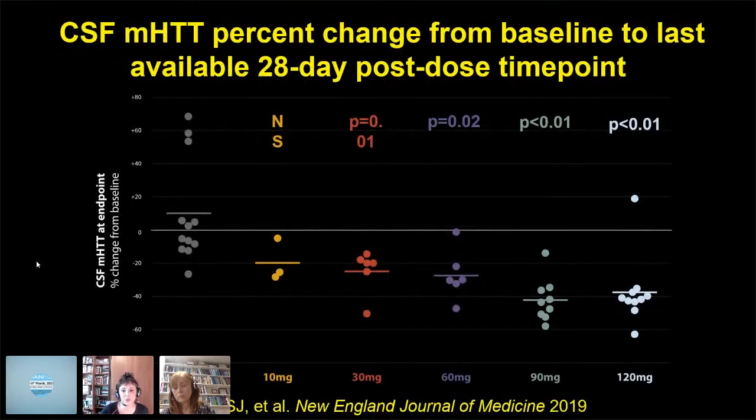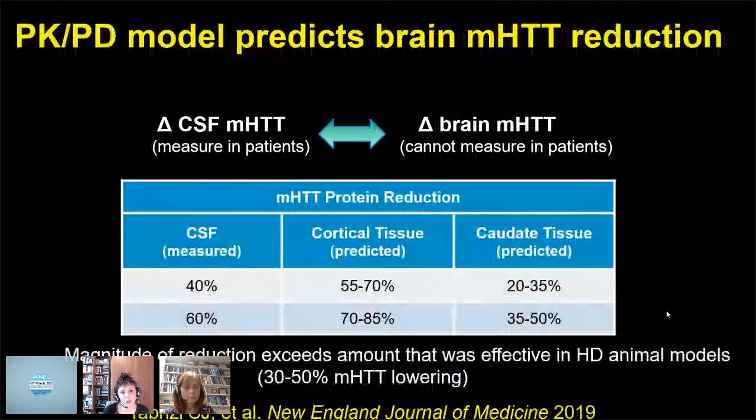This graph shows that at the higher doses of 90 and 120 milligrams, we got between 40 and 60% lowering of our target CSF mutant Huntington. This was a PKPD model generated in non-human primates. From this model, 40% lowering in CSF is expected to give 55–70% lowering in the cortex and 20–35% in the deep tissue of the caudate; 60% is expected to give 70–85% in cortex and 30–50% in deep tissue. That magnitude of reduction exceeds what we know reverses symptoms in HD animal models, which is about 30–50% mutant Huntington lowering.